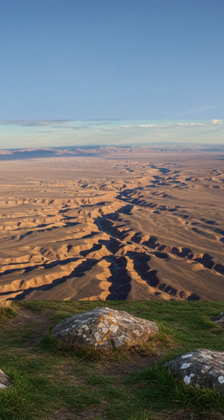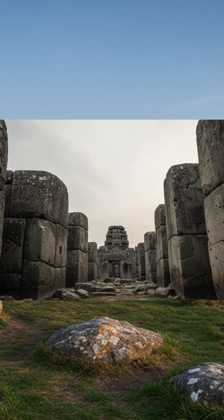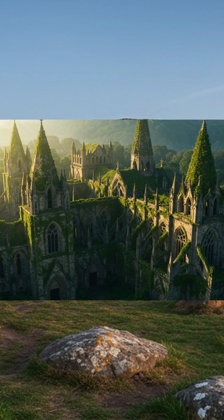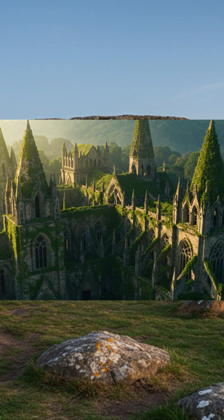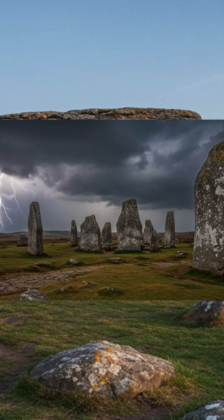The ground trembles with secrets. There before you loom enormous stones stacked, shaped, and placed with a precision that defies imagination. These are not ruins of forgotten cathedrals. These are megaliths — giant blocks of stone arranged in ways that challenge our sense of possibility.